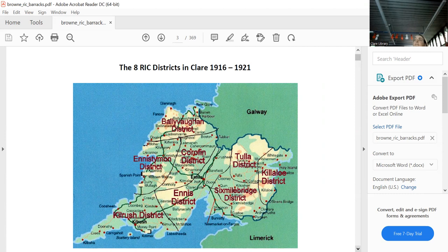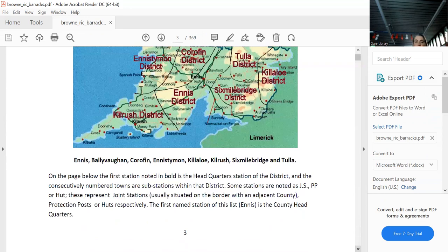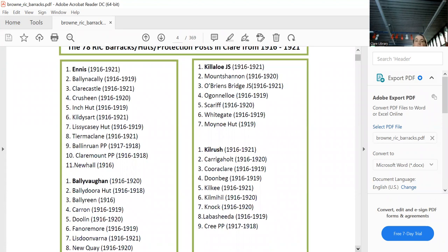The West Clare Brigade had one district. The HQ was initially Ballyvaughan, but by 1920 they moved it to Lisdoonvarna. Each district had a HQ shown in bold letters — so Ennis is the HQ, and then these are all the satellite protection posts.